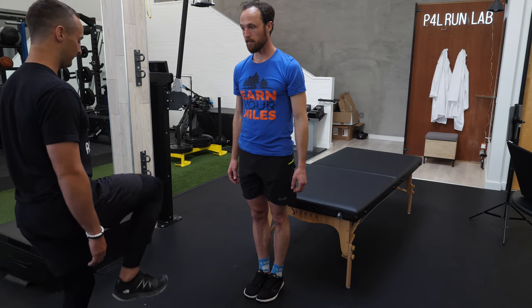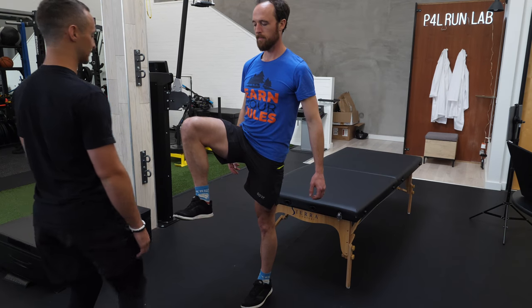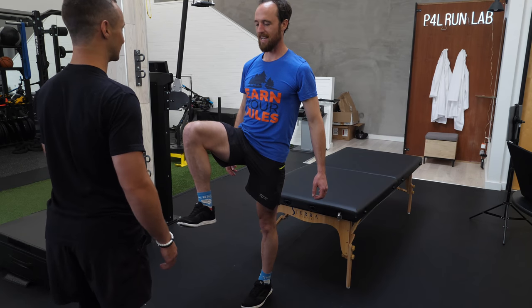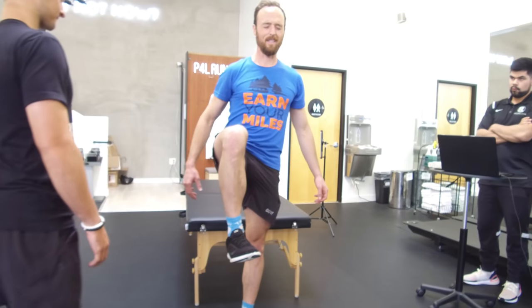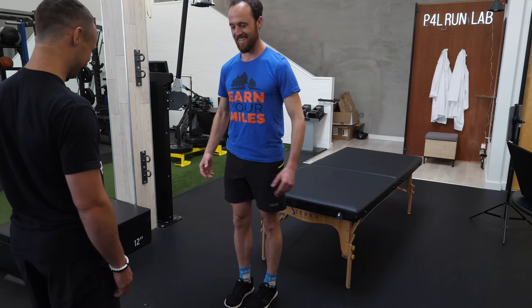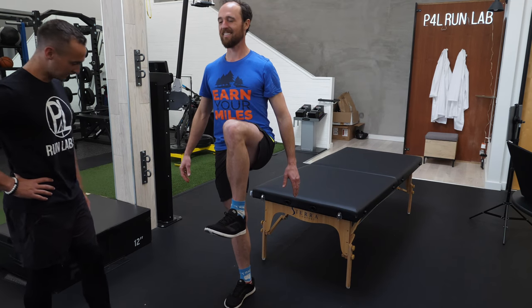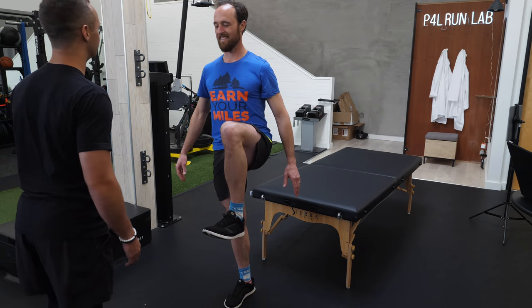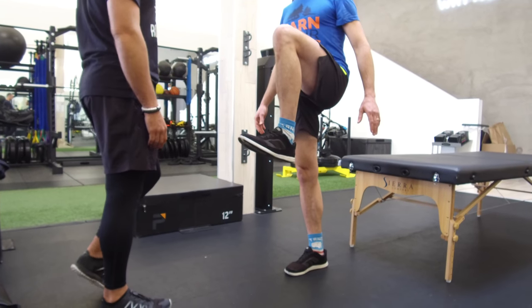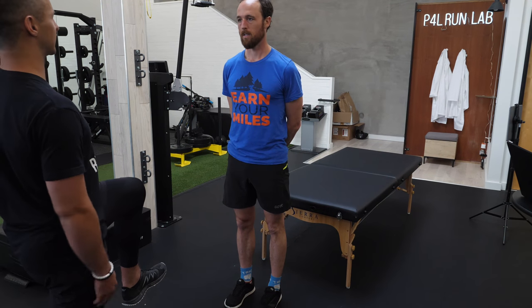Single leg balance — stand on your left foot, triple flex the other hip, knee, and ankle, and just stay there. I'm looking for natural rotations. Now close your eyes. He's good on the left. Switch feet. There's a slight internal rotation on the right — you might possibly see valgus in the gait analysis too. Close your eyes again. Good on both. About 50–60% of our runners can't do this with eyes open, and about 90% cannot do it with eyes closed.